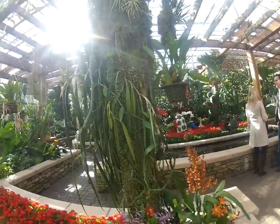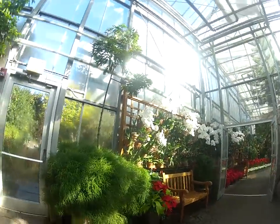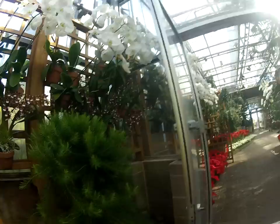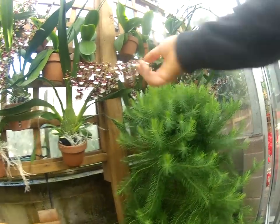That's a strange little leaf — so circular. I like the colors on this one. It's like — you don't expect to see plants, especially flowers, that kind of color.